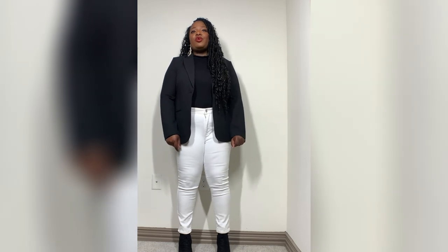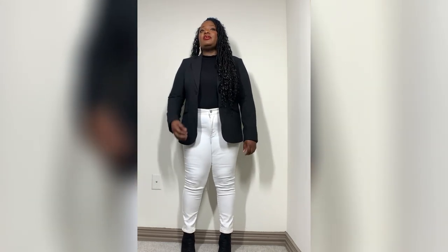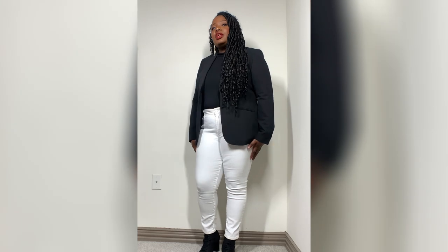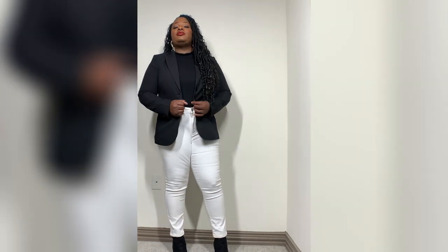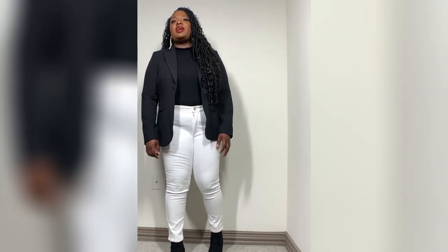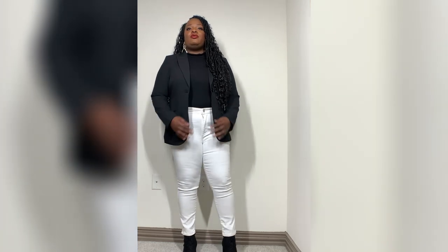Outfit number four: I paired this with an all-black blazer, white shirt, and white pants. Pretty much everything I'm wearing except for the shoes is from JCPenney. You can wear this outfit going out to eat, going out to brunch, or if you have a meeting.